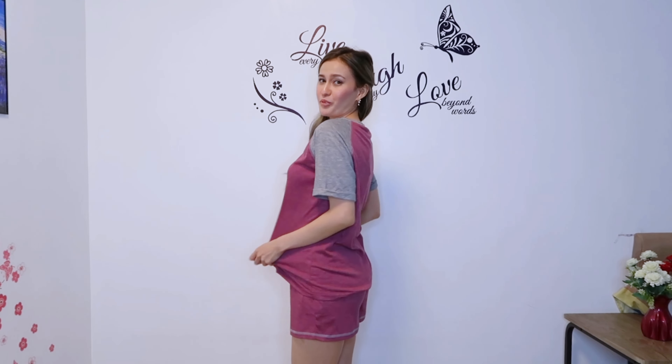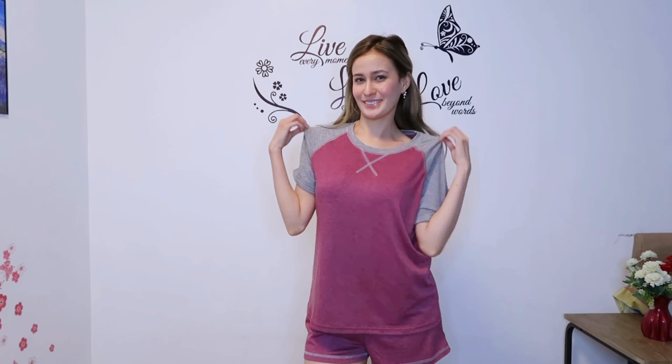Item number one is this purple and gray set. I really love the color combination — it looks really cute. It has a rounded collar design with contrasting color. It's a little loose fitting, which is perfect because I don't want my sleepwear to be too tight. It has X-design stitches in the middle. As for the shorts, they're just plain purple — not too short and not too tight, so I can move around comfortably. The fabric feels so soft, lightweight, and comfortable.